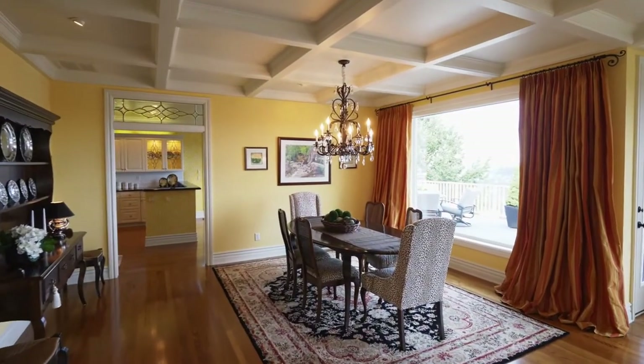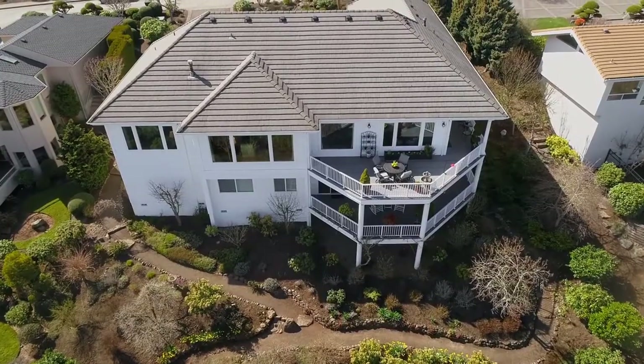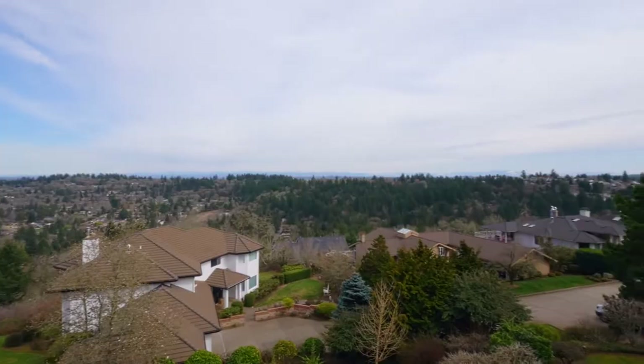Entertain in the gracious dining room or head outside to your inviting deck, where beautiful mountain views are all yours.